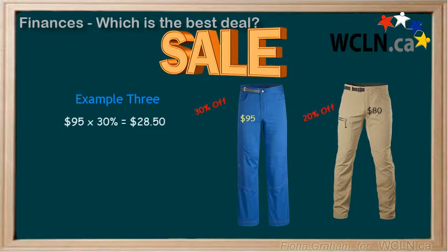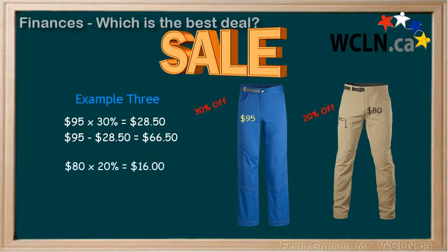Let's calculate the final price on both. For the first pair of pants, we would take $95 times 30%, which equals $28.50. We would subtract that discount amount of $28.50 from $95, and we would get $66.50. For the second pair of pants, we would take $80 times 20% off, which equals $16, and we would subtract that $16 from the original price of $80, which gives us $64.